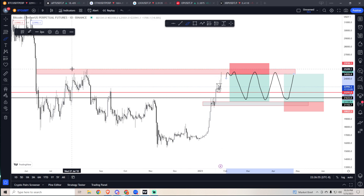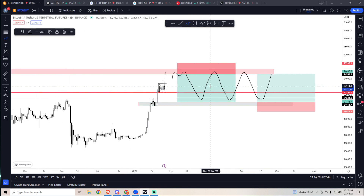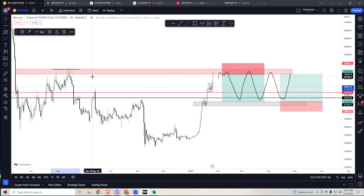I want to either wait until we reject here, or there's a possibility we could take out these highs — around 25.2k — as a swing failure, just like we did today. If we take out these highs and swing failure, that's your short trigger: close back below the high. Place your stop at 26k. I'm personally laddering small shorts from 24.7k up to 25.3k, hard stop at 26k, targeting a range back to about 20–21k, then looking to long back to these highs.